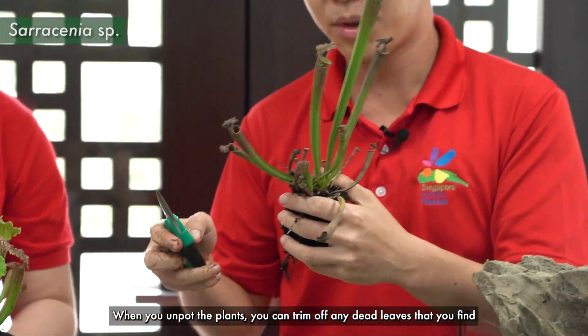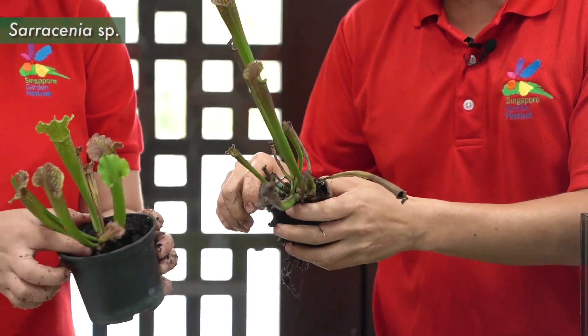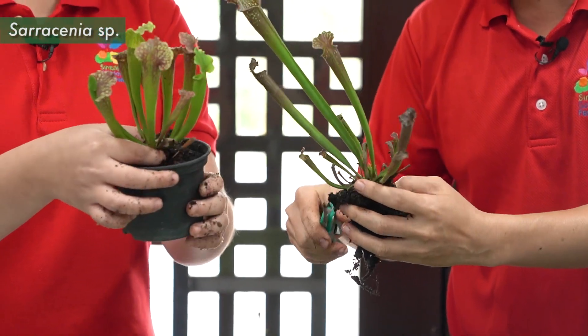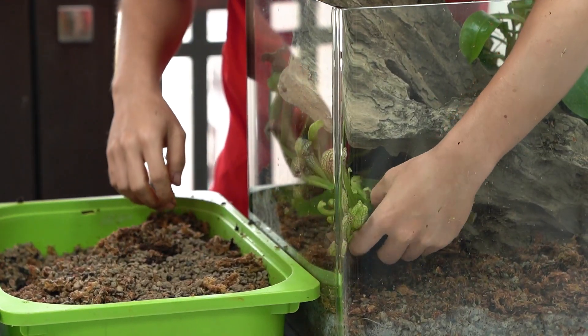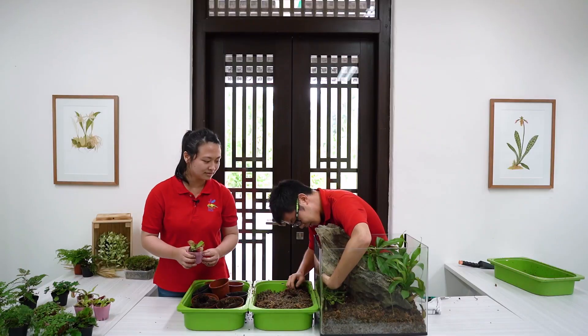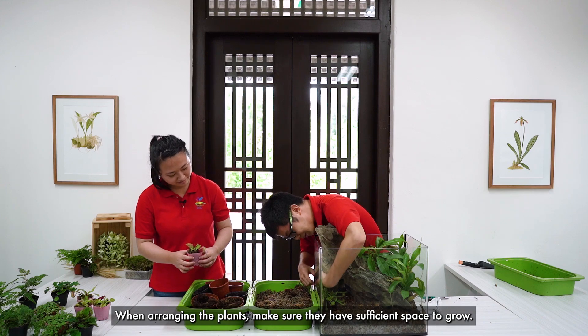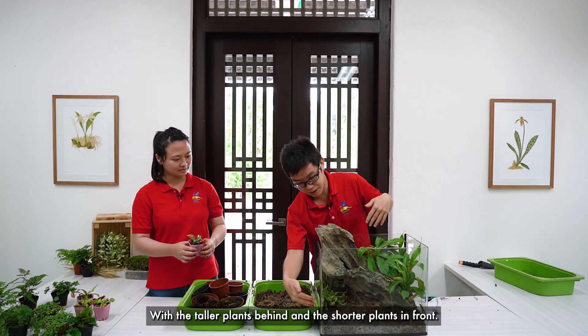So, when you unpot the plants, you can trim off any dead leaves that you find, so that your terrarium has a neater look. I'm arranging the plants to make sure they have sufficient space to grow, with the taller plants behind and the shorter plants in front.